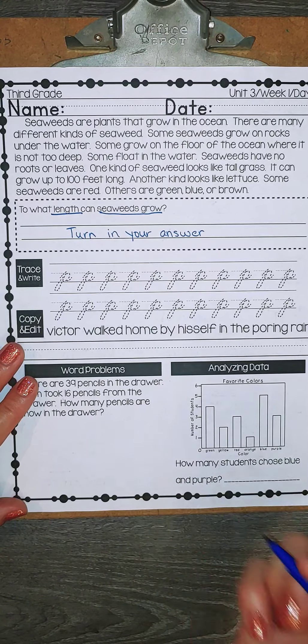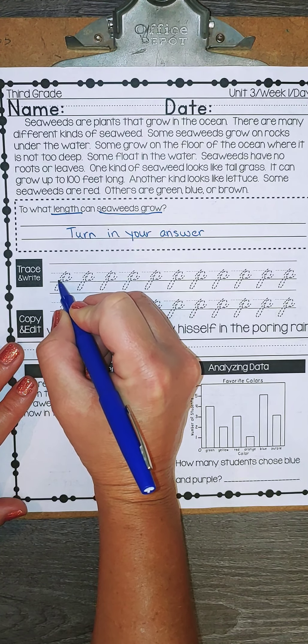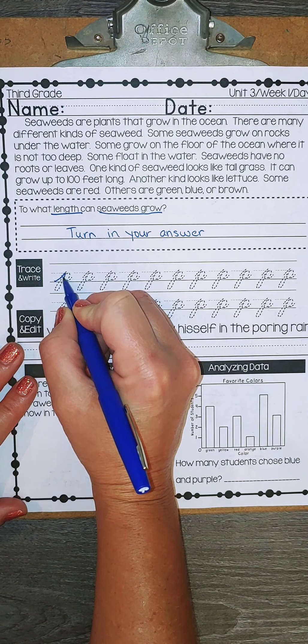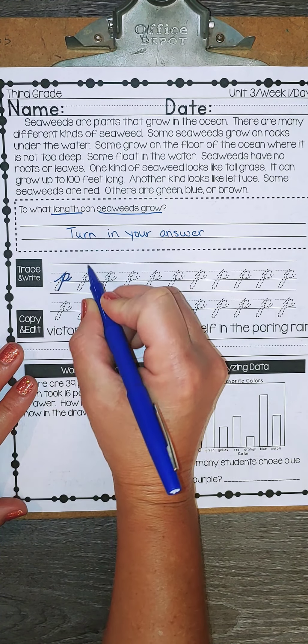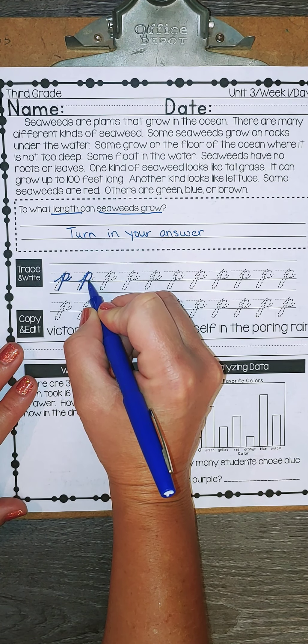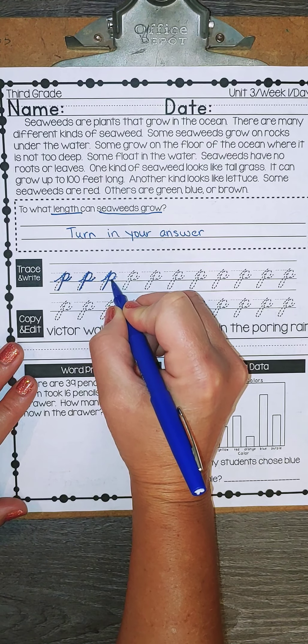Let's do our lowercase p's. So to make a lowercase p, you're going to start like an i — come up and stop. Then you're going to come down below the water, back up, make your belly and kick out. So: up, down, up, belly out. Up, down, up, pee out.